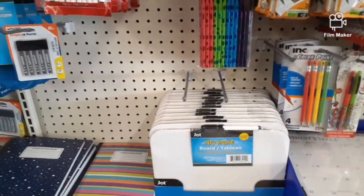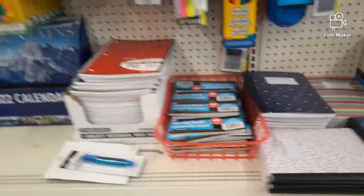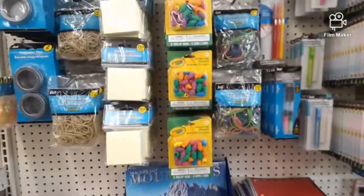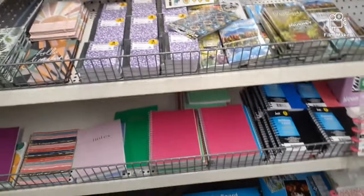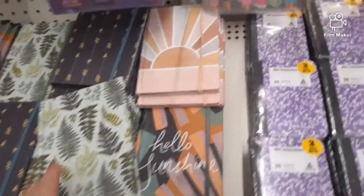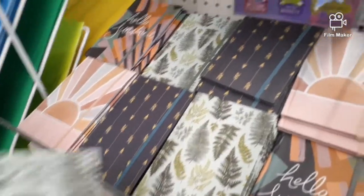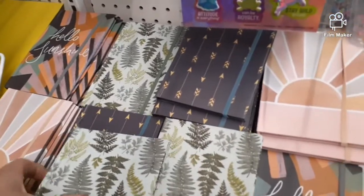What a great example of something great and something not great to get from the dollar store. The dry erase boards are only a dollar, and the notebooks I would not get because you can get them for 25 cents at Walmart. I love these special little journaling notebooks though, and you can get sketch pads too with lots of special prints on the front — these are something I would buy from the dollar store.